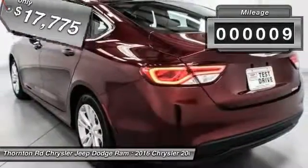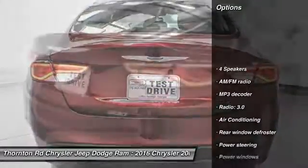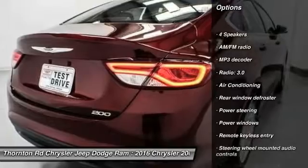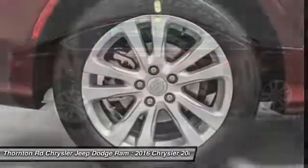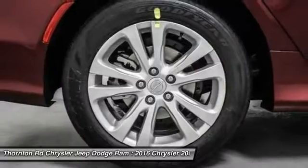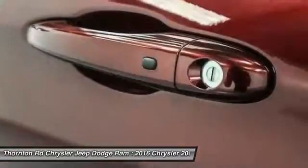This vehicle has less than 100 miles. Here are some of this vehicle's great options: traction control, dual airbags, power steering, air conditioning, four-wheel disc brakes, electronic stability control, security system, trip computer, rear window defroster, and power windows.